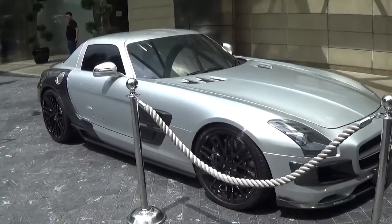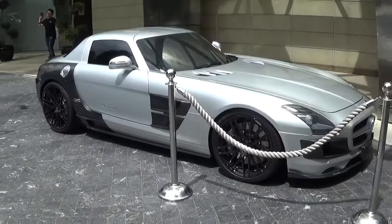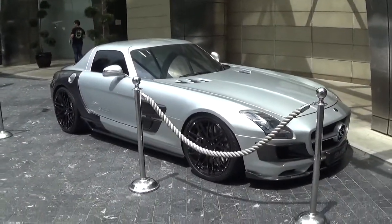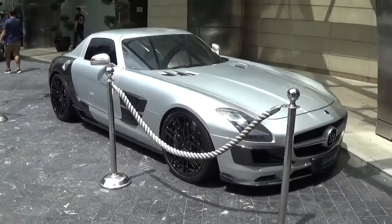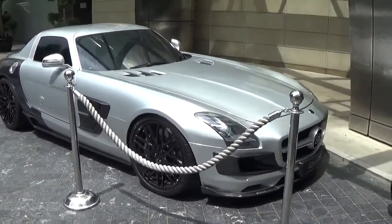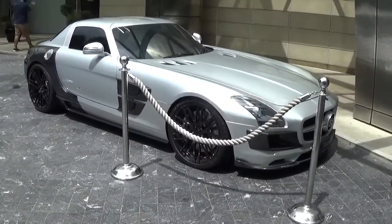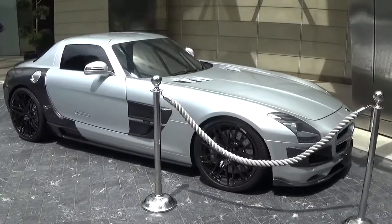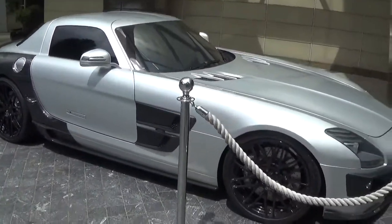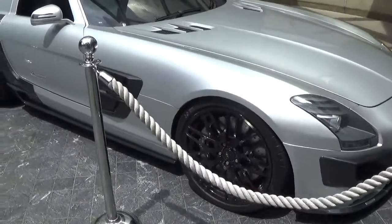So the B63S, also known as the Viturbo 700, has a 6.3 litre naturally aspirated V8 that produces 700 horsepower — the same as a Lamborghini Aventador, which is insane for this car. It goes from 0 to 100 in 3.7 seconds and costs around $552,000 Singaporean dollars, which is the same as Australian.